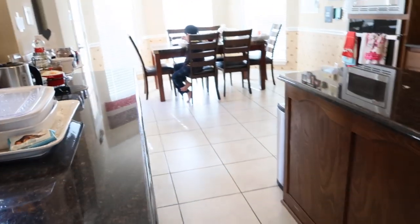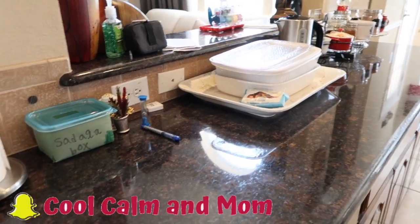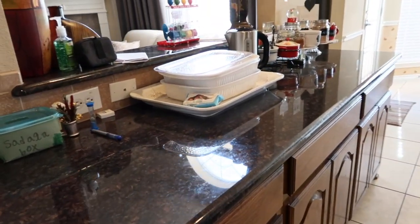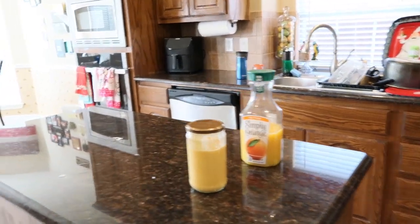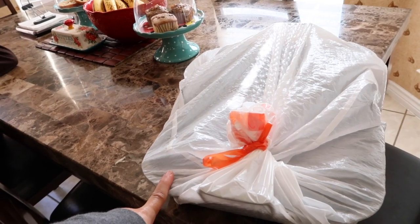I have some laundry to take care of, some general pickup around the house, and dishes from Thanksgiving dinner to put away. By the way, if you haven't seen that vlog, please check it out — it was my first vlog about cooking the turkey for the first time. The kitchen is not looking too bad. I did wash all the dishes from Thanksgiving on Friday. Our company was closed Thursday and Friday both, so that was relaxing. I just need to pick these dishes up and put them back in the cabinets.